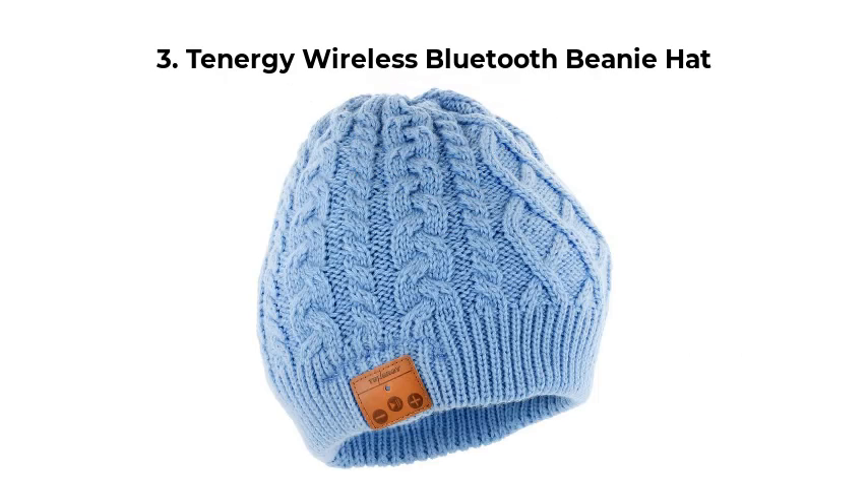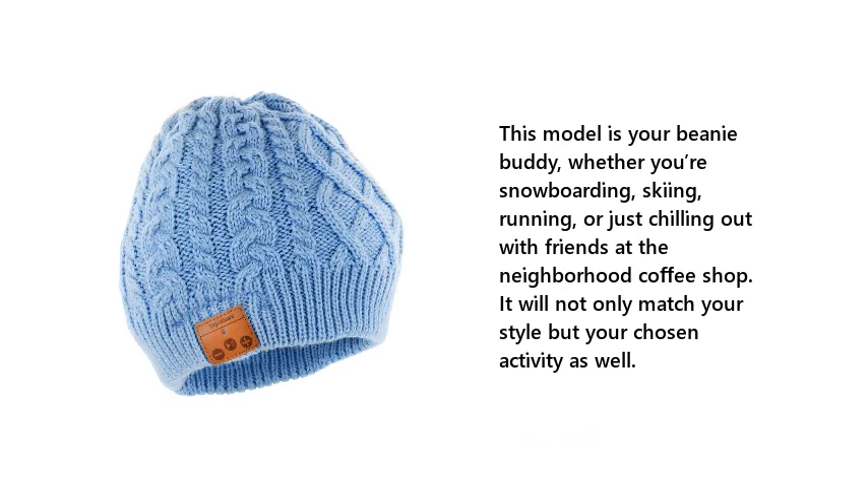3. Tanergy Wireless Bluetooth Beanie Hat. This model is your beanie buddy, whether you're snowboarding, skiing, running, or just chilling out with friends at the neighborhood coffee shop. It will not only match your style but your chosen activity as well.